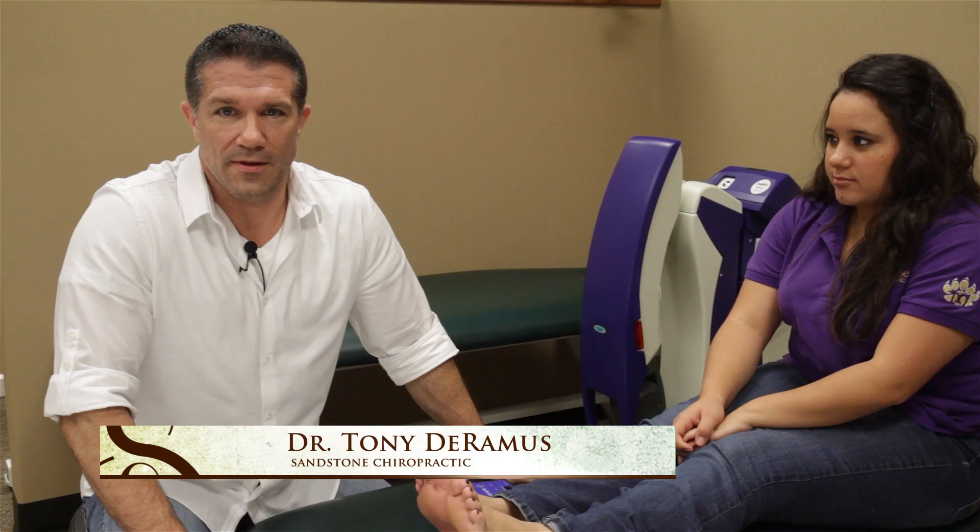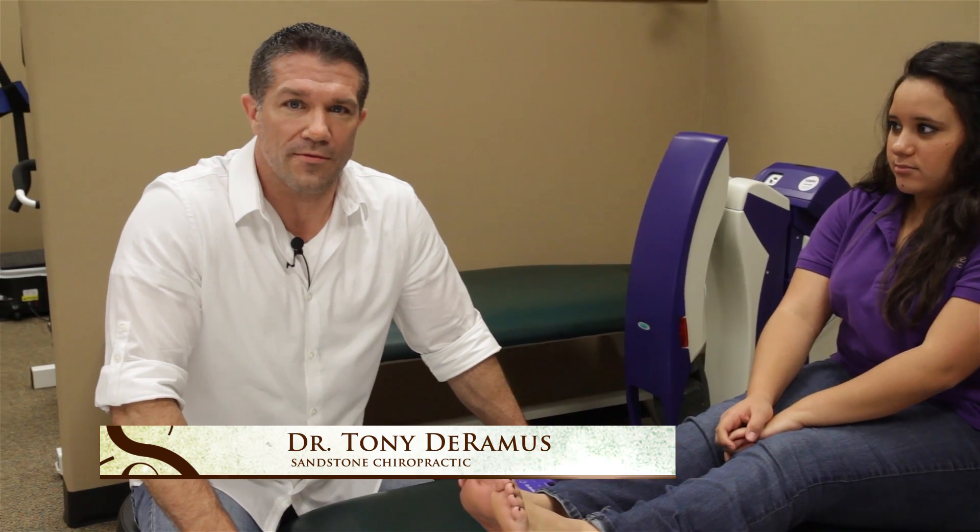Hi guys, Dr. Tony DeRamus. Today we're going to talk about peripheral neuropathy. As many of you have probably heard of this condition, it's a very debilitating condition — about 20 million people in the country suffer with this today. Let's discuss some of the causes, some of the symptoms, and also some of the treatments outside of the medications that we hear about today.